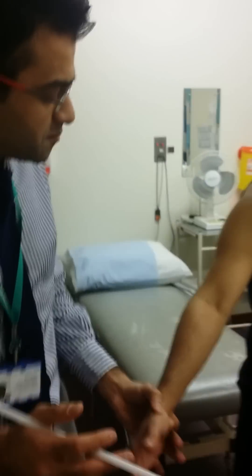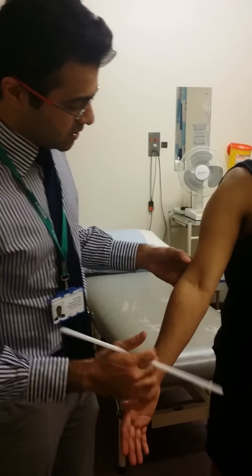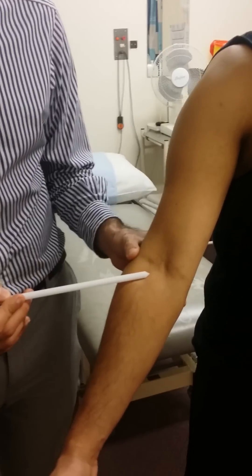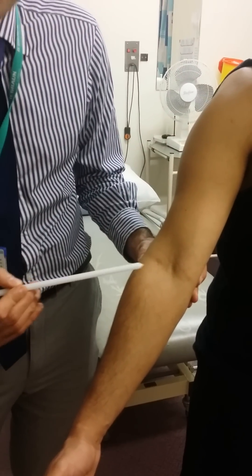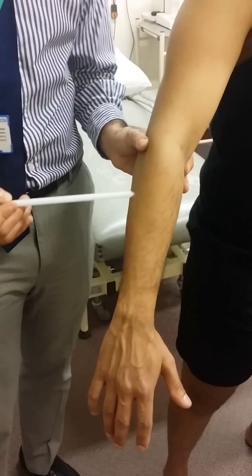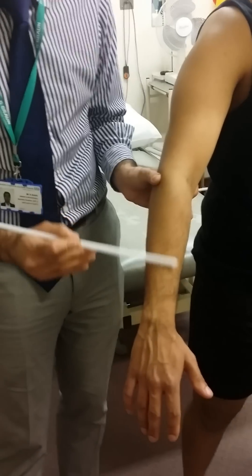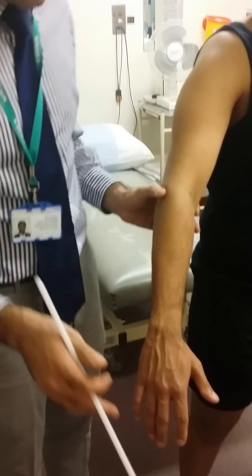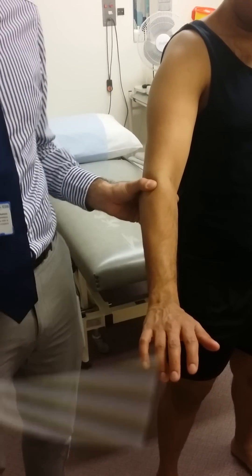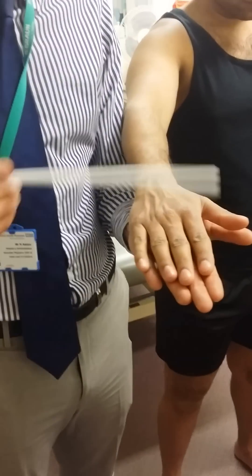That's the first of the radial nerve branches. The second is the posterior interosseous nerve. At the elbow, once the superficial radial nerve has come off, the rest of the radial nerve becomes the posterior interosseous nerve. It wraps around the radial head and goes posteriorly to supply the extensor compartment of the forearm. The posterior interosseous nerve supplies all these muscles and leads to wrist extension and thumb extension. Thumb extension can be shown if you ask the patient to put their hand on the table and lift the thumb up.